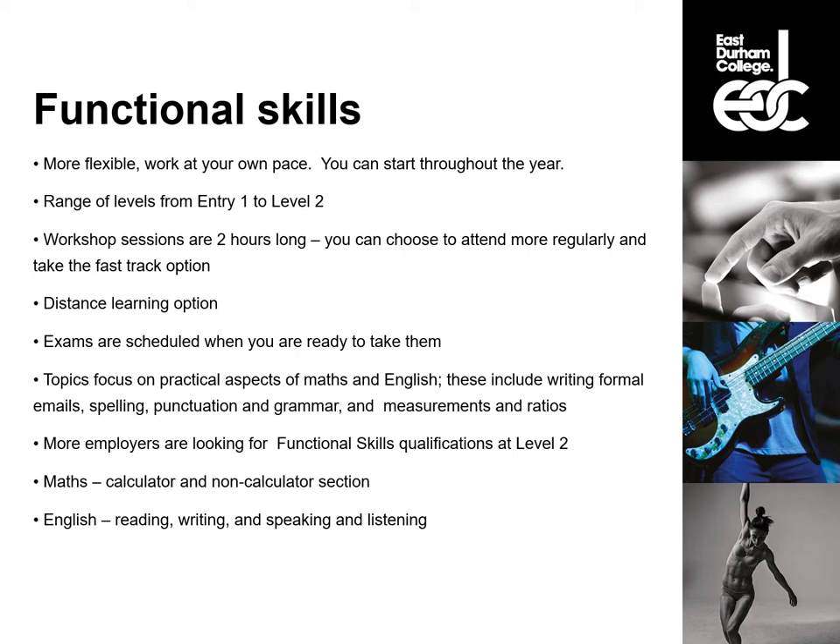We also have a distance learning option at level one and level two. If you can't come into college through work or childcare commitments, we will give you the online option where you will have a weekly catch-up with a tutor and use the online resources to develop your skills. You will then need to come into college to take an exam. The exams for Functional Skills are scheduled when you are ready to take them, so if you are confident you want to take the exam we will book you an exam, and if you would rather take longer to develop your skills that is also perfectly fine. There is also the opportunity to resit these exams if you don't pass the first time round.